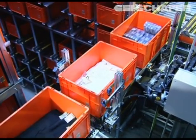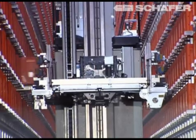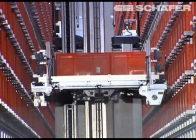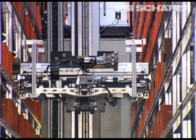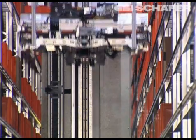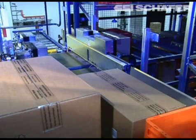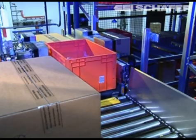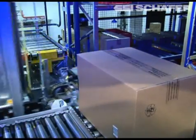A special feature in comparison to other warehousing concepts is the fact that only six SRMs are equipped with the ordinary universal telescopic fork. Two of the eight SRMs are equipped with a special extractor for double deep storage. With this technology, boxes as well as bins of different sizes can be conveyed simultaneously in one operational cycle.